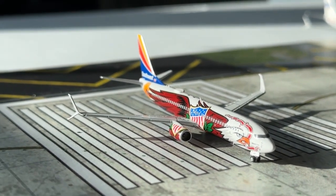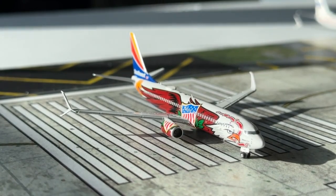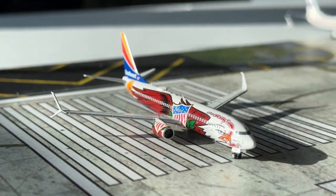Currently getting ready to take off on runway 34, we have the Southwest Airlines Boeing 737-800 in the Illinois 1 livery. This aircraft is heading over to Omaha, Nebraska after coming in earlier today from Fort Lauderdale, Florida.